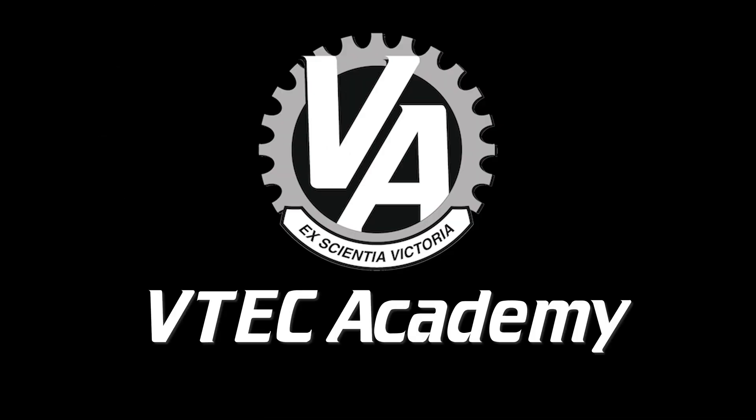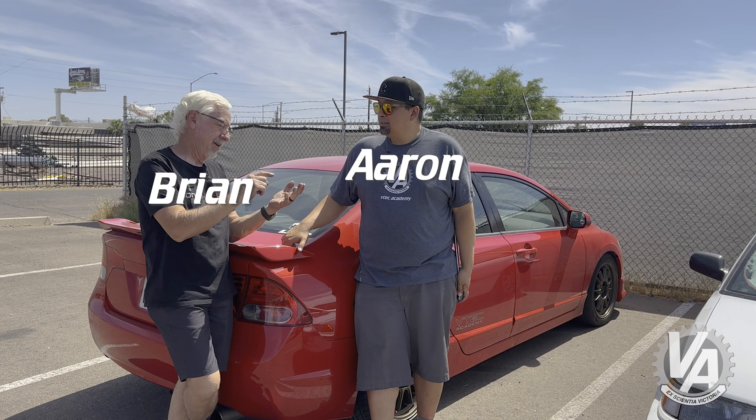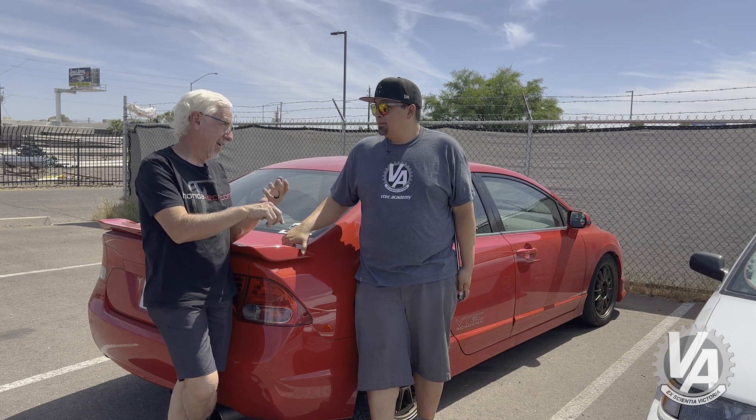How was your trip? It was hot — like five hours, no AC. Welcome to VTech Academy — he's about to get cool. A non-working AC system has numerous causes: no refrigerant, a hole in the system, an electrical problem, or the compressor not working.